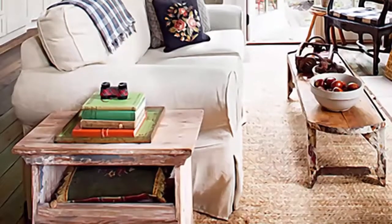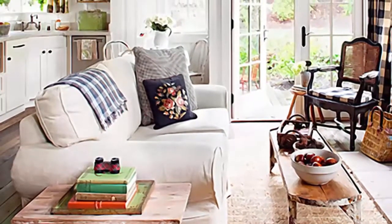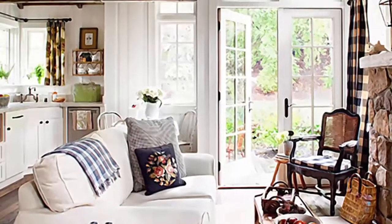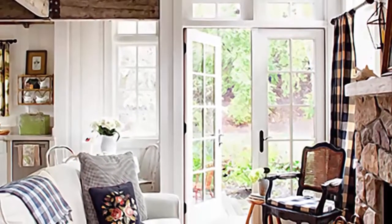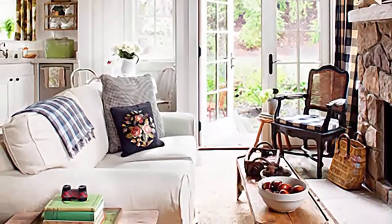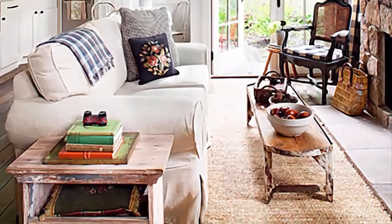Number 3: The nubby texture of a sisal fiber area rug makes an attractive anchor for furnishings in a rustic living room. When choosing an area rug, select one large enough to create a cohesive look. Follow this rule of thumb: when the furniture grouping doesn't touch walls but floats in the center of the room, the rug should be large enough that all the furniture legs rest on the rug without crowding the grouping. If your furniture backs up against walls, then the rug should be large enough to extend under front legs.